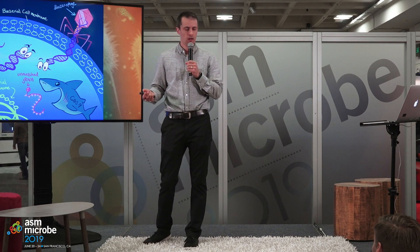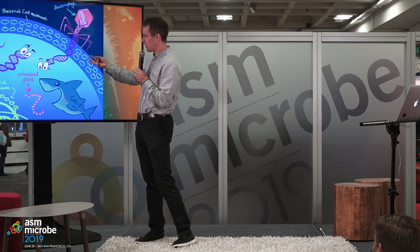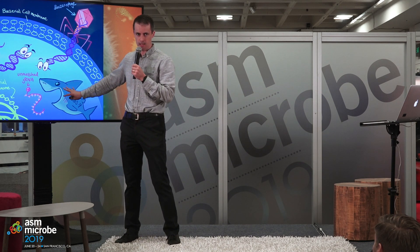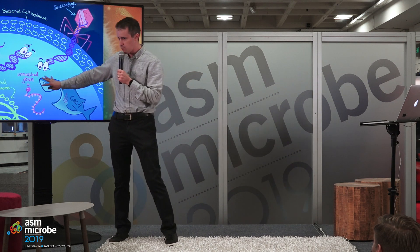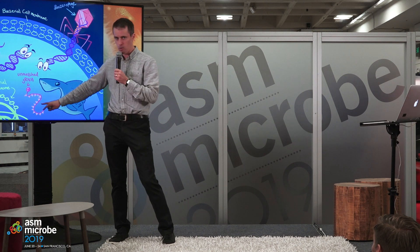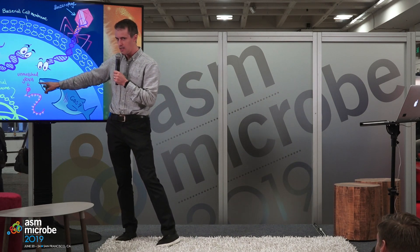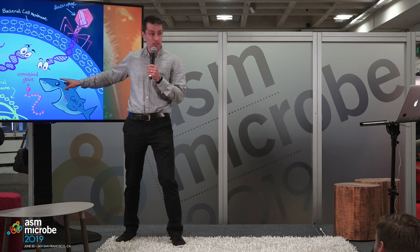Basically, when a phage infects a bacterial cell, this depicts a naive situation. There's a guide RNA and there's Cas9, but CRISPR is specific. This unmatched guide RNA derived from the CRISPR array has no base pairing potential with the phage genome, and that's why CRISPR, although it's a really elegant immune system, it doesn't work at first glance. Unlike the more primitive or innate restriction enzymes — which we all know and love from our freezer — those are innate in that they respond to palindromic motifs, not based on whether they've seen them before, but just based on the specificity of those enzymes. CRISPR systems work only if they've seen the phage before.